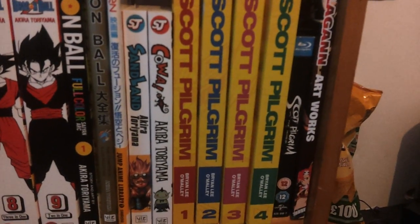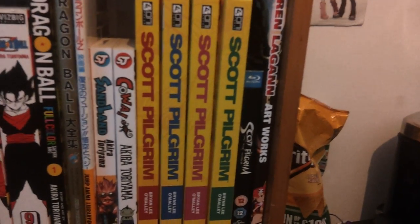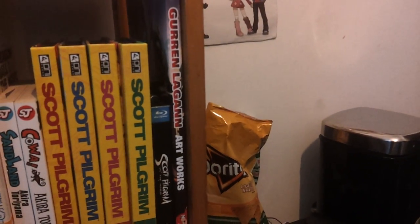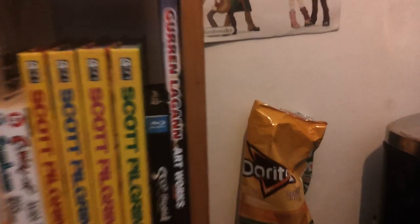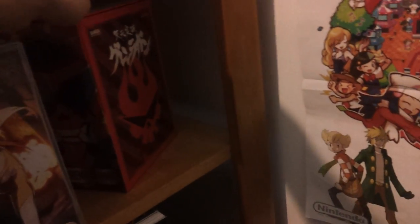Then we have Sand Land and Cowa!, which are two other one-shots from Toriyama. We've got Scott Pilgrim Volumes 1 to 4 — not really anime or manga but I like it — along with the movie on Blu-ray. Then we've got Gurren Lagann Artworks, which is a big art book for Gurren Lagann. And speaking of Gurren Lagann, we have Gurren Lagann the Complete Series on DVD, which I will be getting on Blu-ray soon from Anime Limited. It also has a light-up Gurren which is very cool — I want to keep that even if I end up selling the DVDs when I replace them with the Blu-ray.